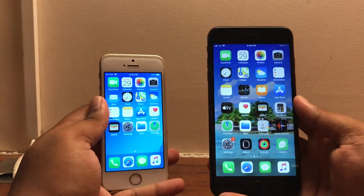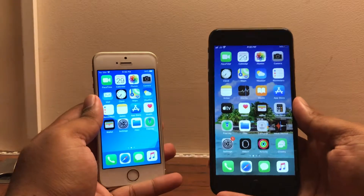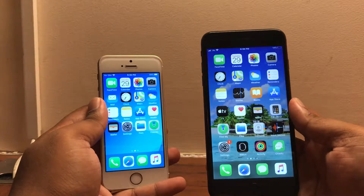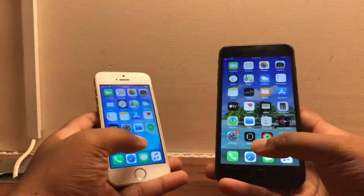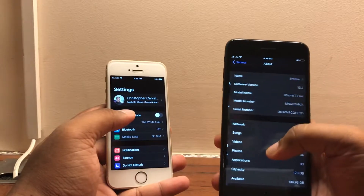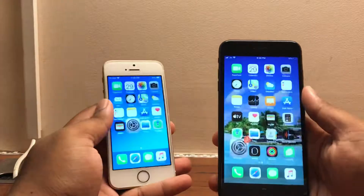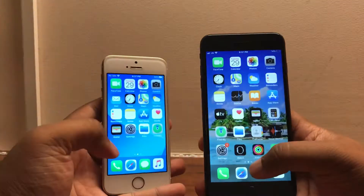So I just want to run a really quick speed test comparing both of these devices just to see where the performance of both these devices lies, whether they've degraded or they still hold up pretty well for 13.2. Just to confirm, we are on iOS 13.2 — there we are — on both the 7 Plus and the SE. And we do not have any applications in the background, just settings.